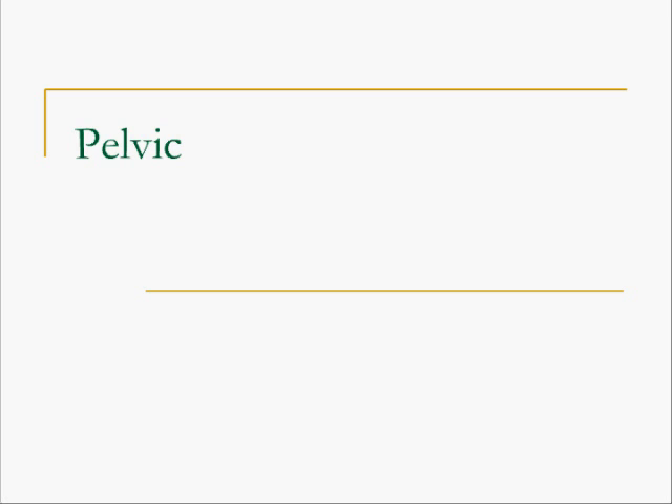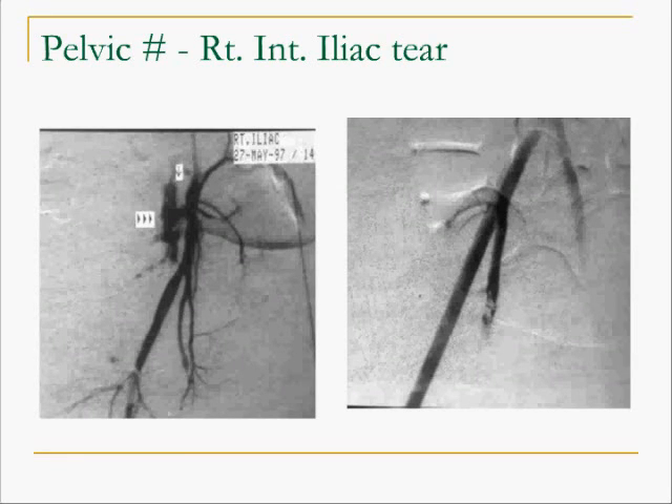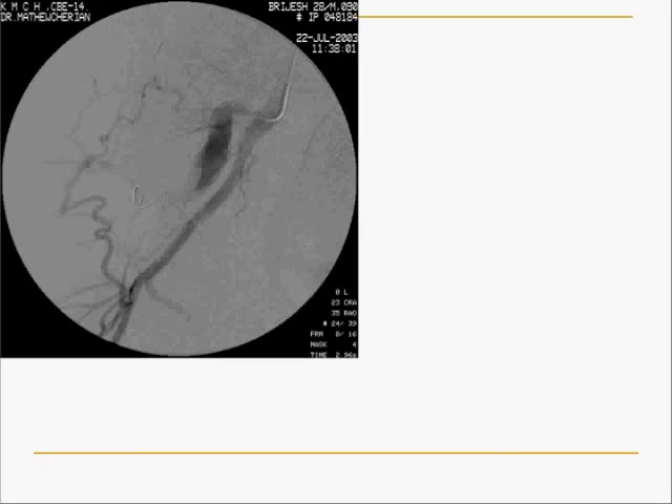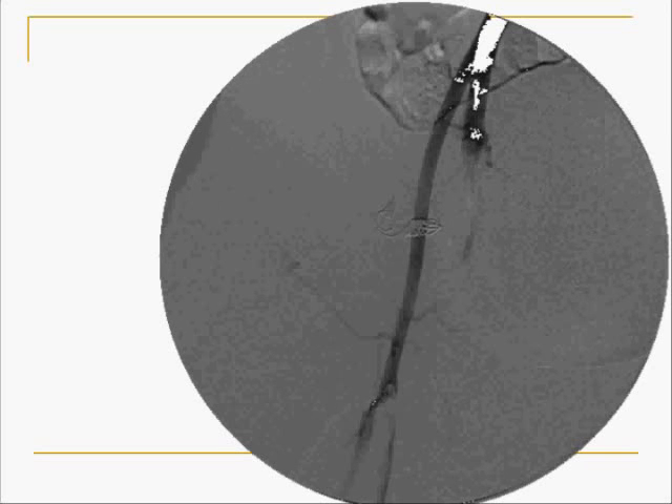Pelvic injuries. Pelvic fractures can often be associated with massive exsanguinating hemorrhage because of tear to the internal iliac artery. In this case the internal iliac artery is showing active extravasation of contrast and was embolized with multiple coils. Another patient developed a massive AV fistula in the region of the buttocks following a stab injury. The pictures show the embolization of the fistula and the end result after completely embolizing it. The patient continues to do well.